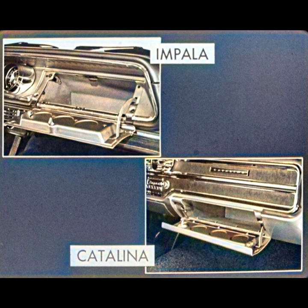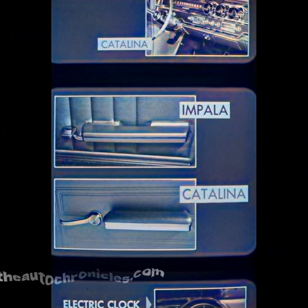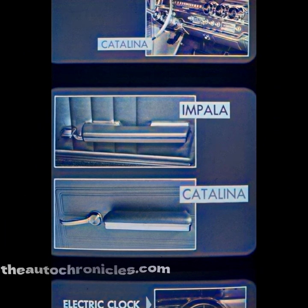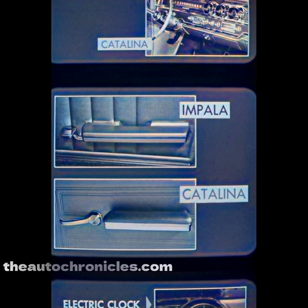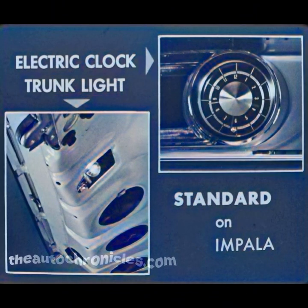Other Impala instrument panel advantages include conveniently grouped instruments that can be viewed at a glance. The Catalina driver must take time to look at separate instrument binnacles to his right. Other interior advantages on Impala include paddle-type door release handles combined with long, comfortable armrests — the Catalina lacks these luxury touches. Incidentally, the door handles used on Catalina are the same handles used on Bel Airs. An electric clock and a trunk light are standard equipment on the Impala, but extras on the Catalina — the clock costs $16.08, and the trunk light $7.10.